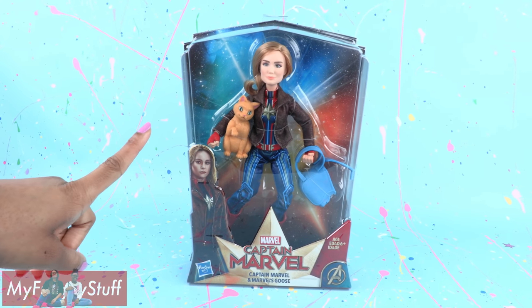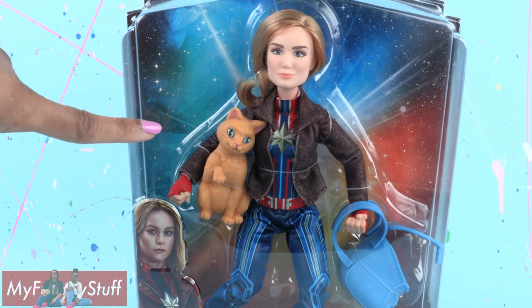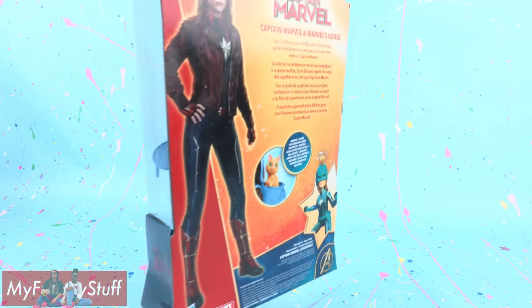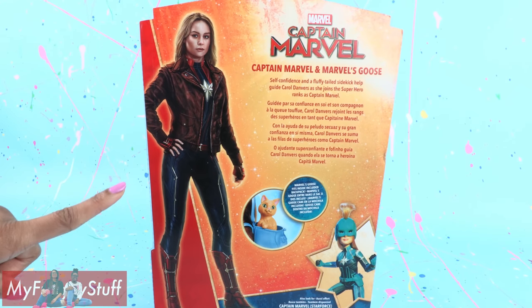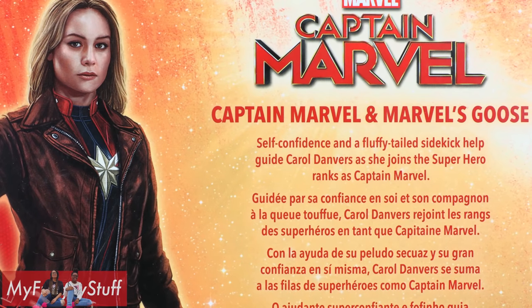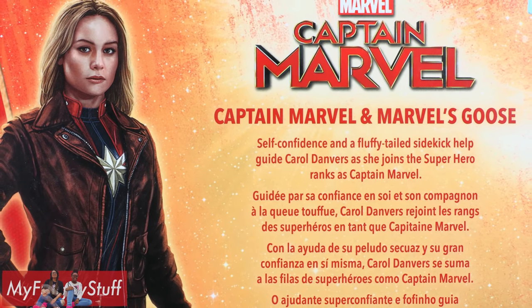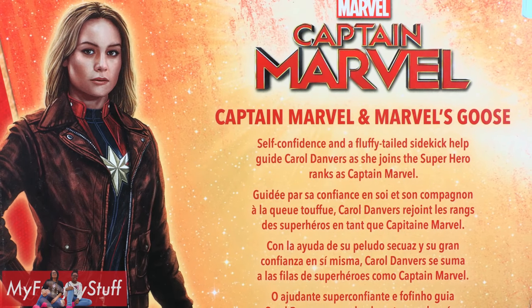Let's take a look at Captain Marvel and Marvel's Goose — and we're talking about the cat. The cat's name is Goose. On the back of the box there is a picture of Captain Marvel, and on the side it says: self-confidence and a fluffy-tailed sidekick help guide Carol Danvers as she joins the superhero ranks as Captain Marvel.